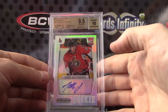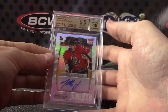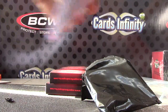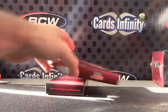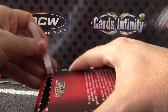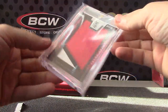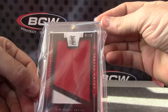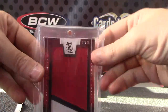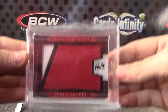Prism — nine and a half, ten. Jim rated nine and a half to ten on that one. Got scraps everywhere. Jumbo patch — this one is Prime Colors, Scott Niedermeyer, 7 of 20. One of those Prime jumbos. Last pack coming.